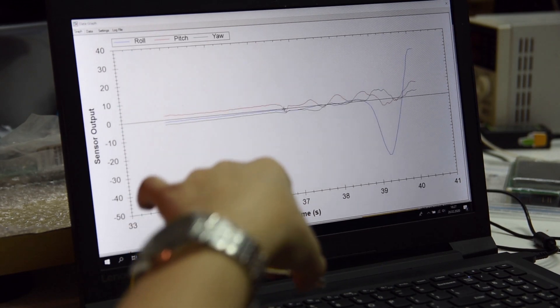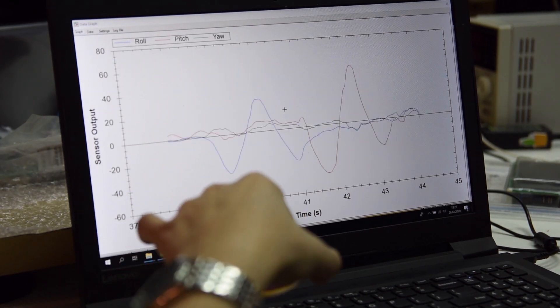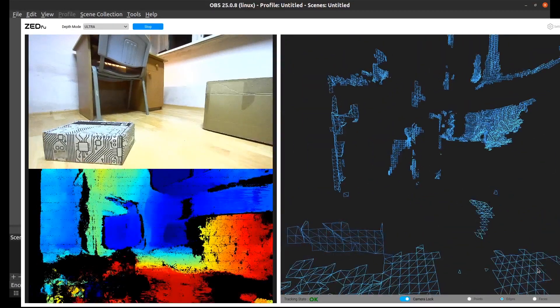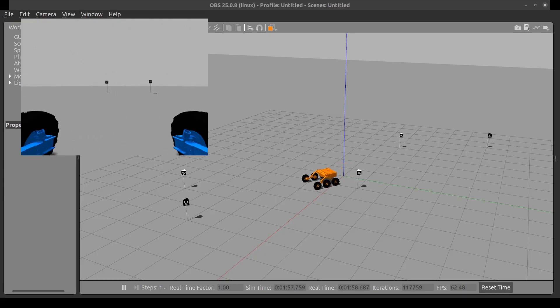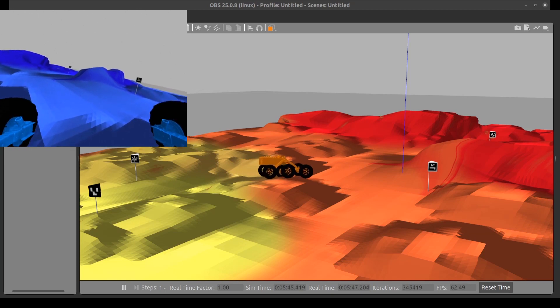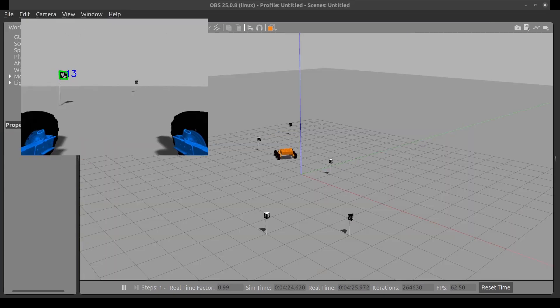The autonomy module consists of many devices such as an IMU, a stereoscopic camera, or a main processing unit. In order to test the new software responsible for the autonomous movement of our rover, we used Robot Operating System and Gazebo. Thanks to the simulated test environment, we could evaluate our solutions without the need for physical access to the robot.